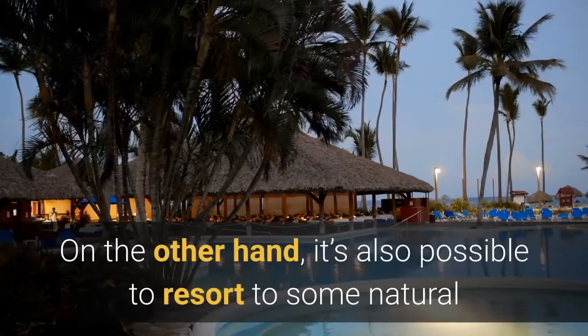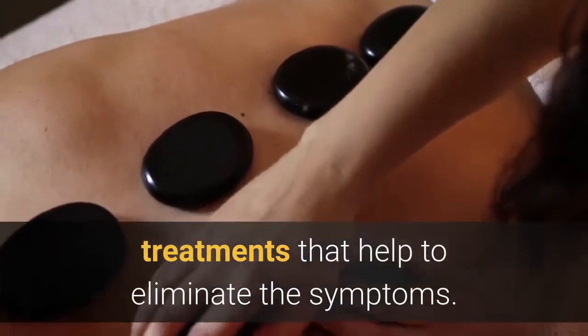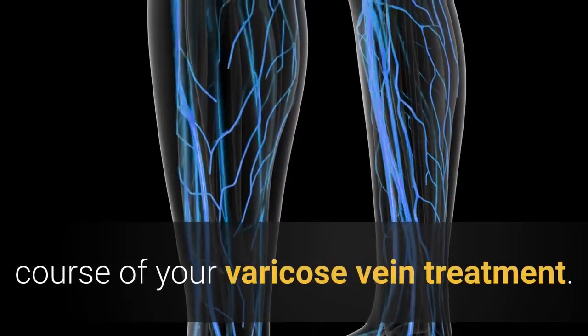On the other hand, it's also possible to resort to some natural treatments that help to eliminate the symptoms. Some elements are important in the course of your varicose vein treatment.